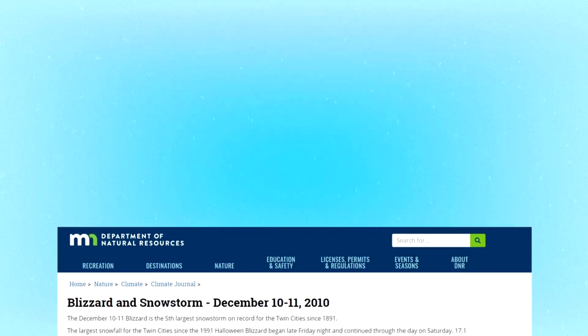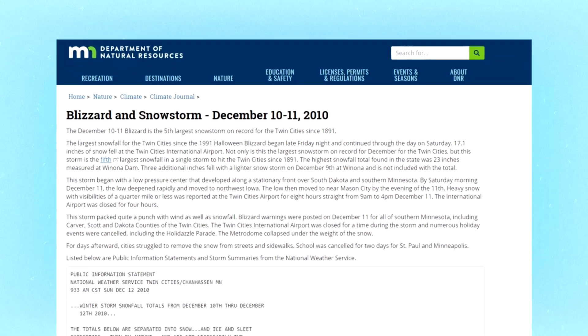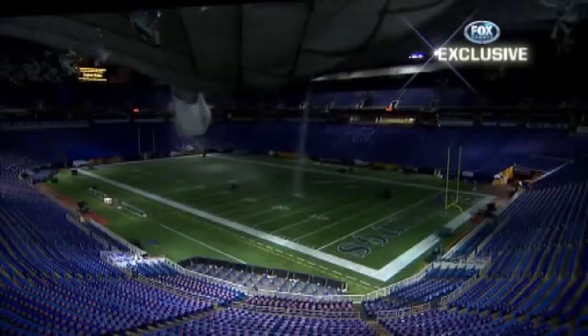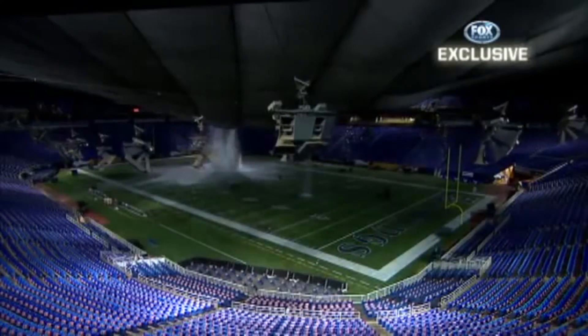The 5th largest snowstorm on record for Minnesota struck on December 10th and 11th, 2010, with around 17 inches of snow falling at the Twin Cities International Airport. Rapid accumulation had collapsed the Metrodome before, but nothing quite like this. With wind blowing rapidly and snow falling steadily, the snow removal crew had to be recalled from the roof for their safety. The center of the roof had started to sag that night under the immense pressure of the snow. Fox Sports decided to leave their cameras rolling overnight and captured incredible footage of the collapse of the dome.